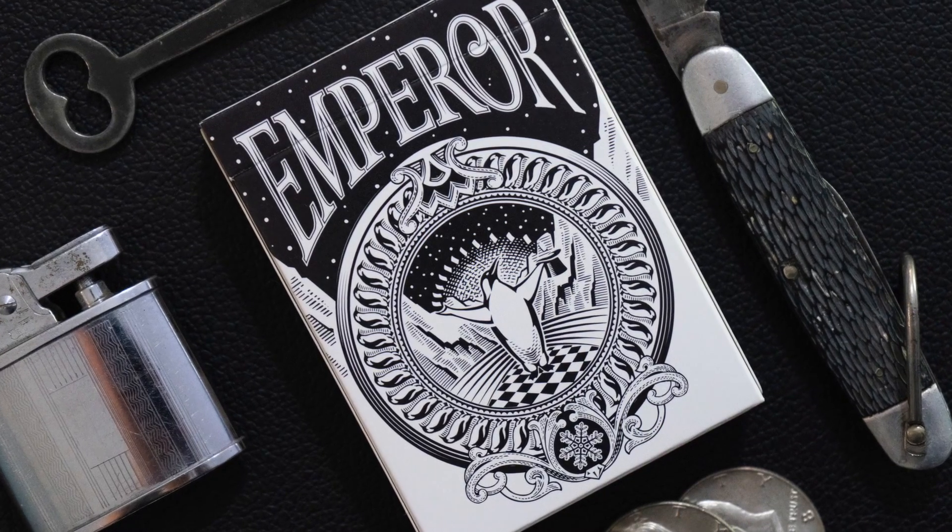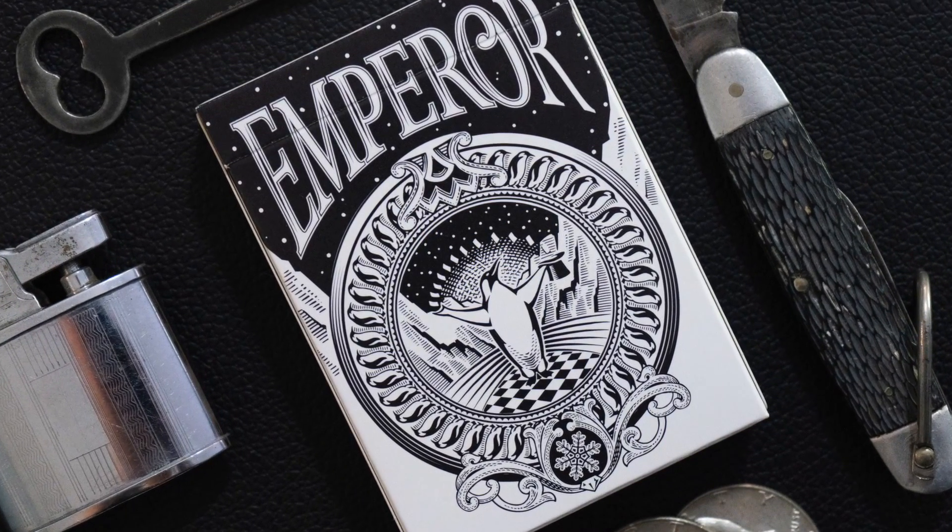Now let's go have a chat with Kevin. He's going to tell us all we need to know about the Emperor playing cards — a fantastic deck with lots of custom artwork. Today we're talking about the Emperor deck, produced by us here at Penguin and designed by Mark Stutzman.